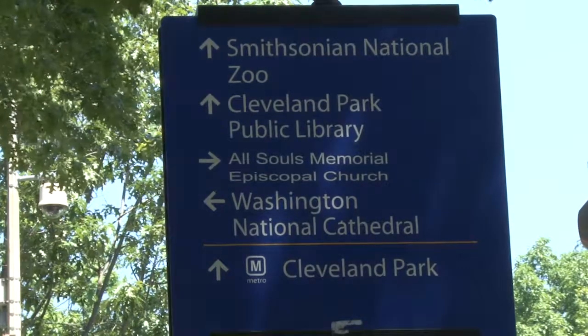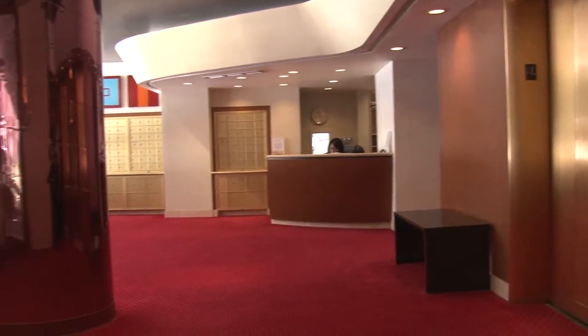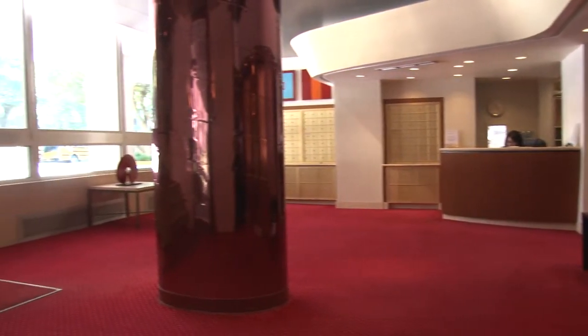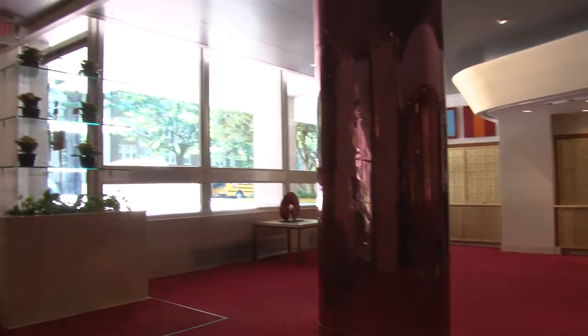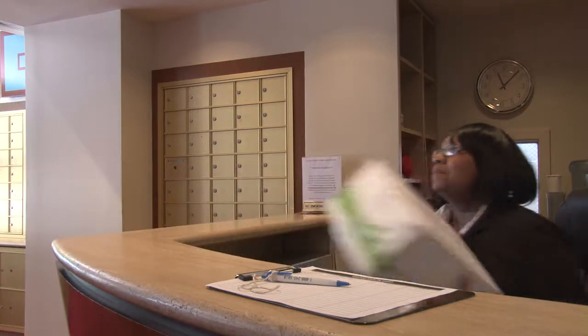The zoo is free so I can go take walks in the zoo — running through the zoo is also really fun. We have around the clock concierge downstairs. One really convenient thing they do is monitor who comes in and out of the door, and any packages you receive they are able to get them even if you're not home. It's a big convenience.